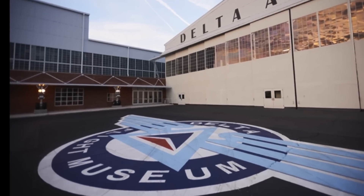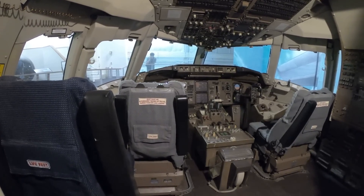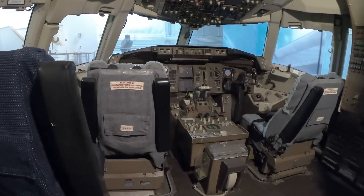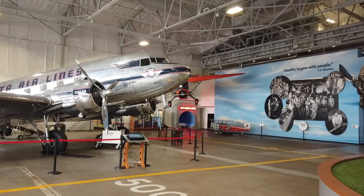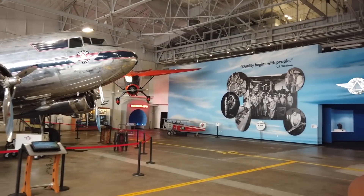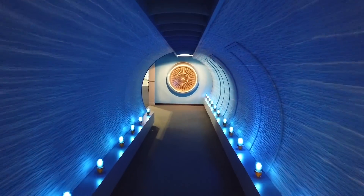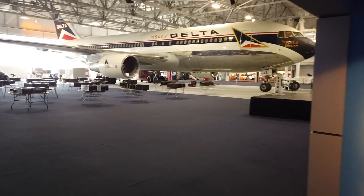Hello everyone, this is your captain speaking, and I would like to welcome all of you on this special charter flight of the Million Miler Club, flight number 1060, en route to beautiful Atlanta, Georgia, and our special destination, the Delta Flight Museum. Should be a smooth ride today, but definitely some excitement during our journey. So sit back, relax, and enjoy the rest of your journey.